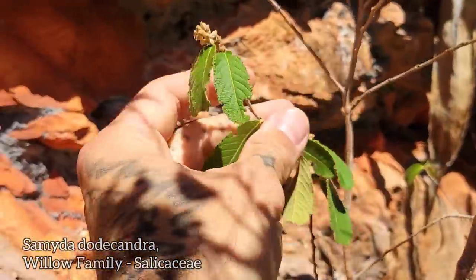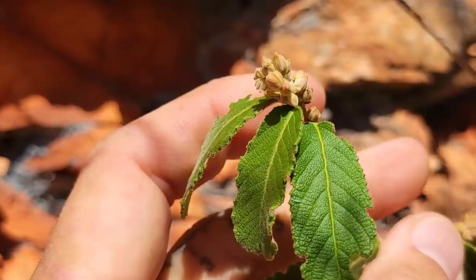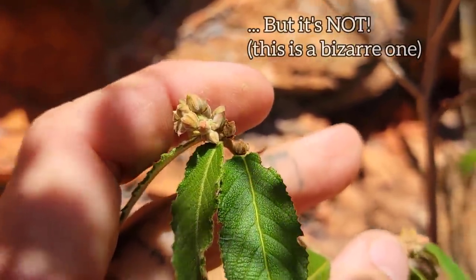Look at the leaf texture. Certainly looks Malvaceae with those sepals and those buds.